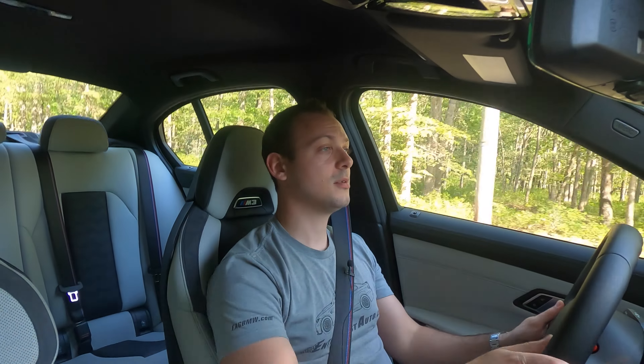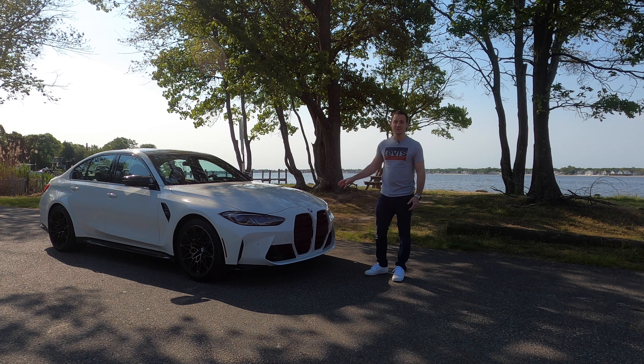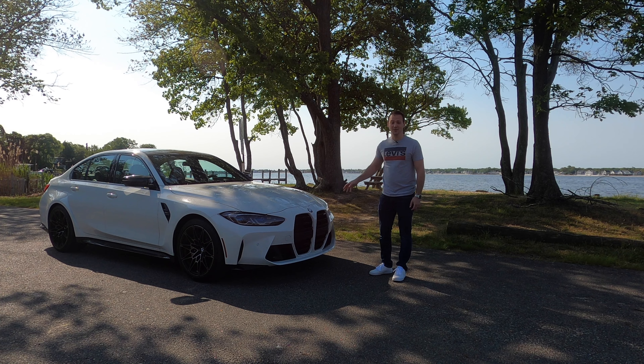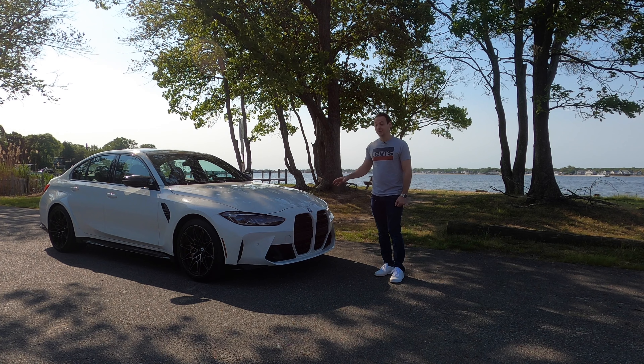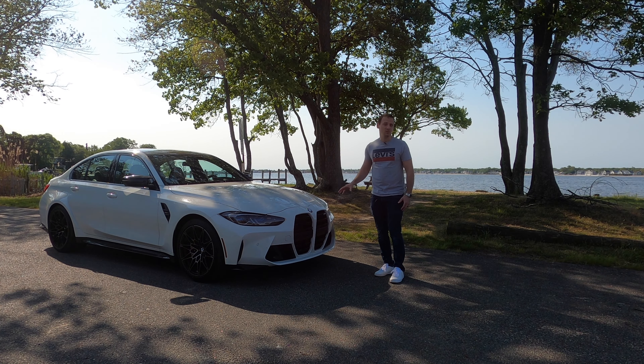If you're an old-school enthusiast, get one of these — this is the new G80 BMW M3. I've waited a long time to drive this, probably the last American journalist to drive it, but I'm extremely excited because it is a new M3. This might be one of the most controversial BMWs in ages, and that's all to do with that big gigantic grille, which is causing quite the stir among BMW enthusiasts.